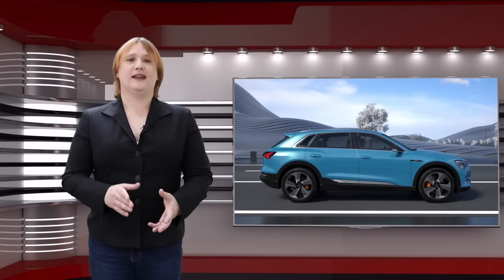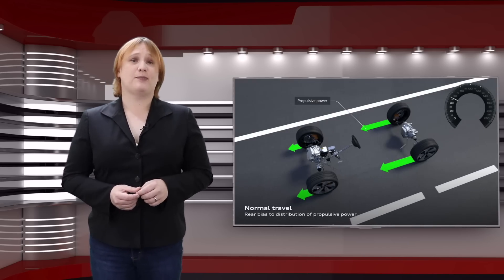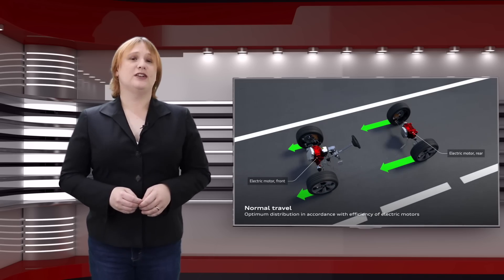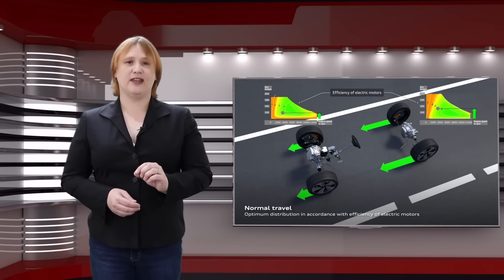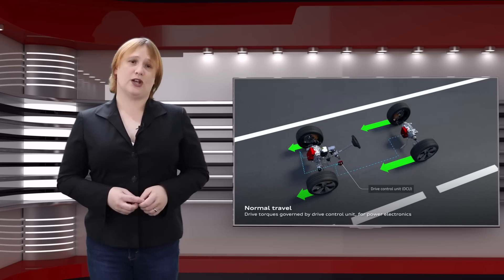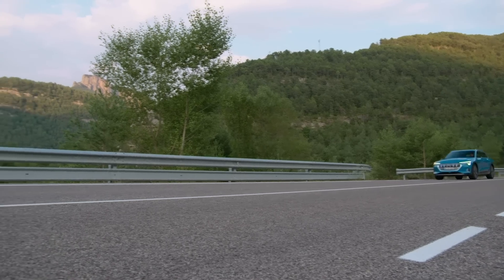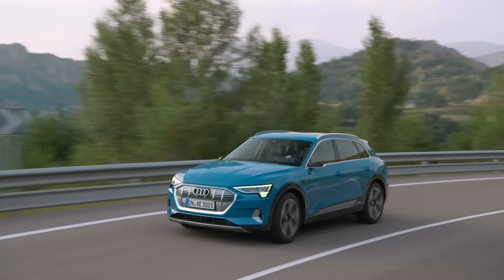Now for the specs. The e-tron SUV is powered by a pair of electric motors, one for each axle. The largest motor is in the rear, rated at 140 kilowatts with an additional 25 kilowatts available in boost mode, while the front motor is slightly smaller at 125 kilowatts with an additional 10 kilowatts of boost power. Interestingly, the e-tron prefers rear-wheel drive operation in everyday driving, switching on its front motor as needed. When they do operate together, they produce about 300 kilowatts combined, giving a 0–60 sprint time of around five and a half seconds — slower than some electric cars, but a lot faster than most gasoline SUVs, including the Audi Q7 3.0 TFSI Quattro.